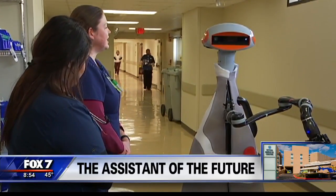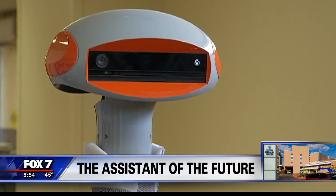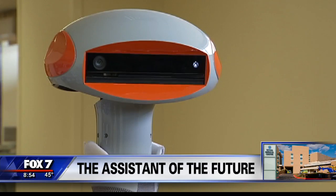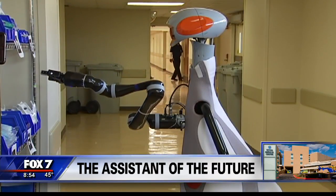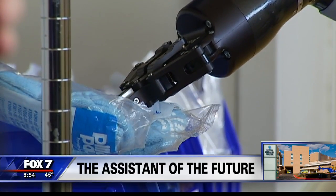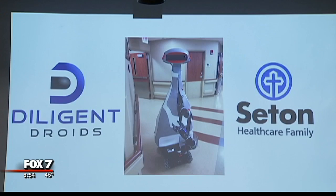How are you today? Just peachy. Meet Polly, the kind of assistant that would be a welcome gift for anyone this holiday season. It frees up time for the nursing staff to have more time with their patients.